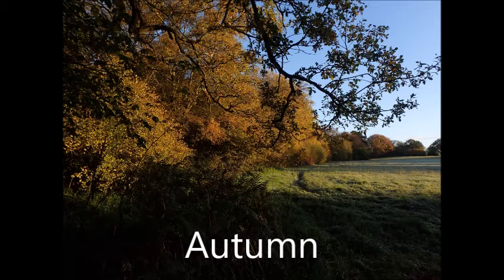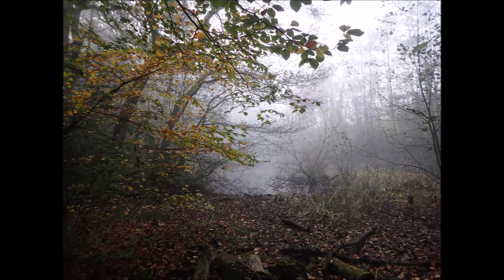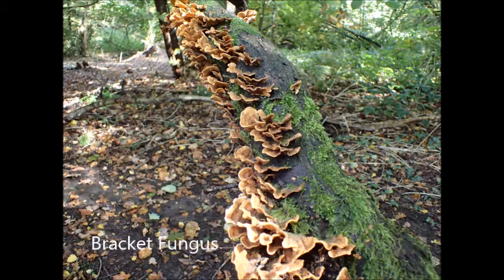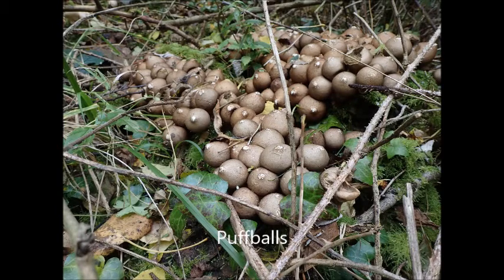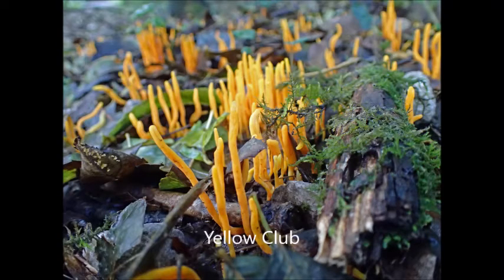Autumn, when the days get shorter and the colours change. It is also the time when the misty days return. We have lots more fungi appearing at this time — these woods are very good for fungi. We have these puffballs, and on the beech trees we've got these oysters, and many more varieties of fungi.